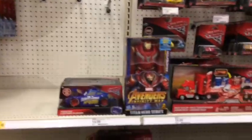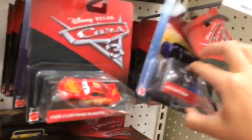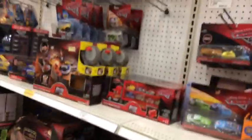We are at Target, and according to Brick Seek this one is supposed to have the Fireball Beach Racers in stock — but it doesn't look like they have them. At another Target — this one is also supposed to have the Fireball Beach Racers, but it looks like they don't have them, which is very weird. At least they have the new Jackson Storm, but kind of disappointed.